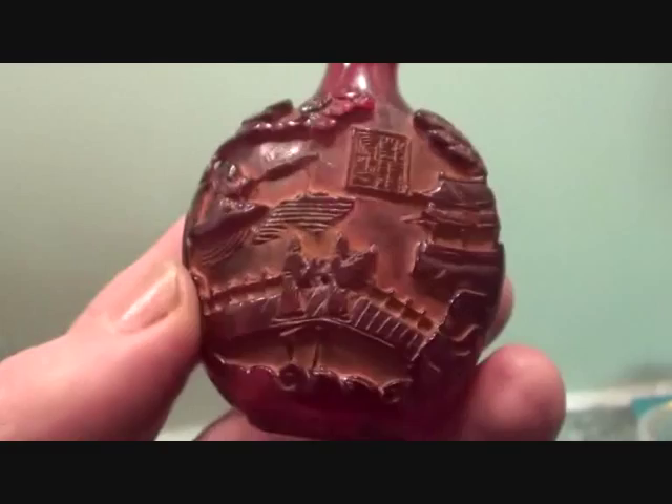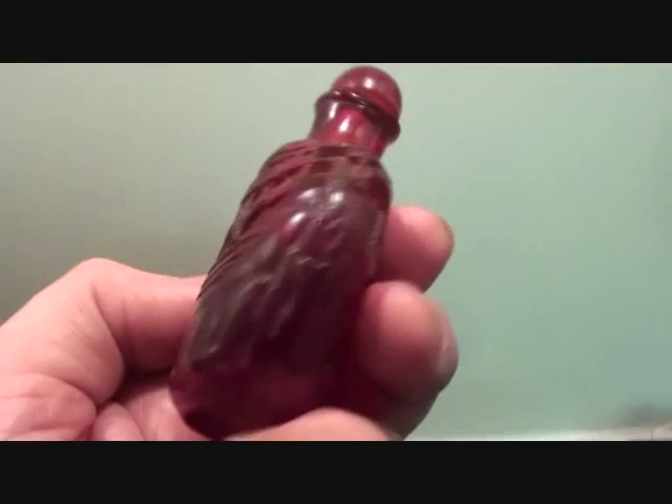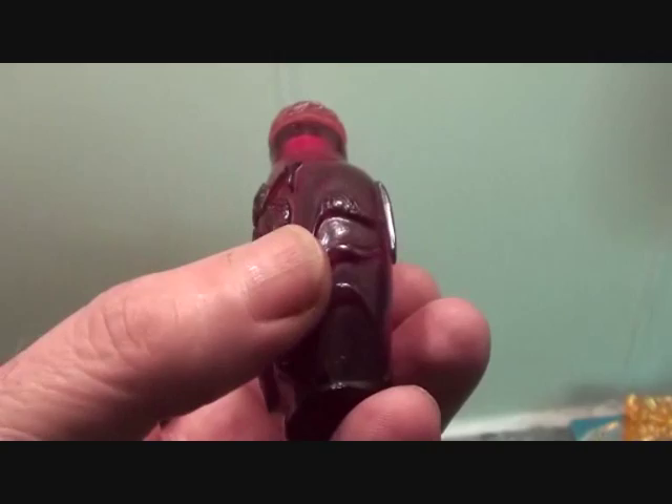I believe these were sort of cast roughly and then carved to shape — that was the shape that was needed. On this one — that's the old scene, isn't it — people on the bridge, and pagoda at the back and some rocks. Really nice to handle these things. Oh, is that a fisherman? Soon see if he's got any fish — he's a fisherman.